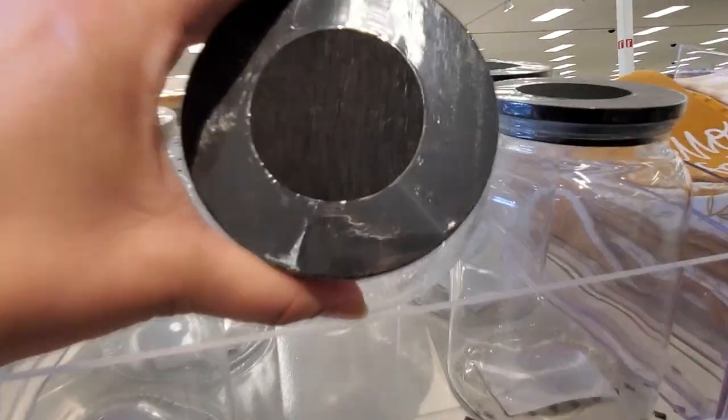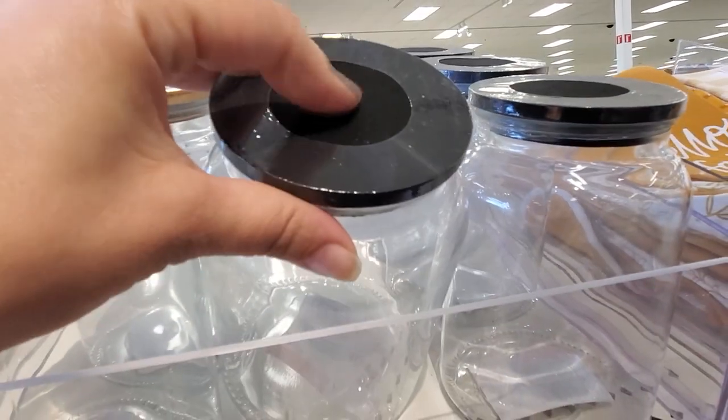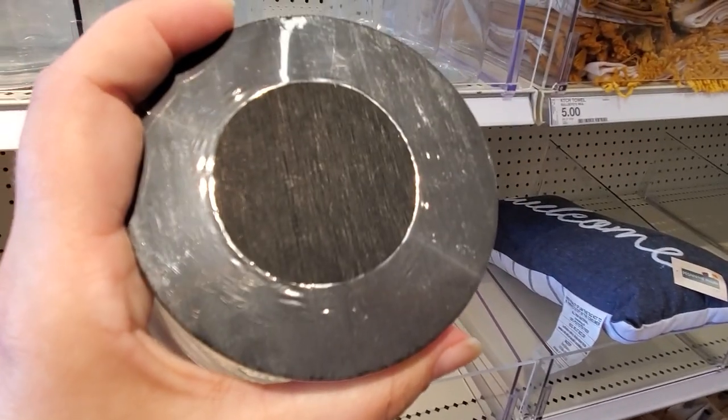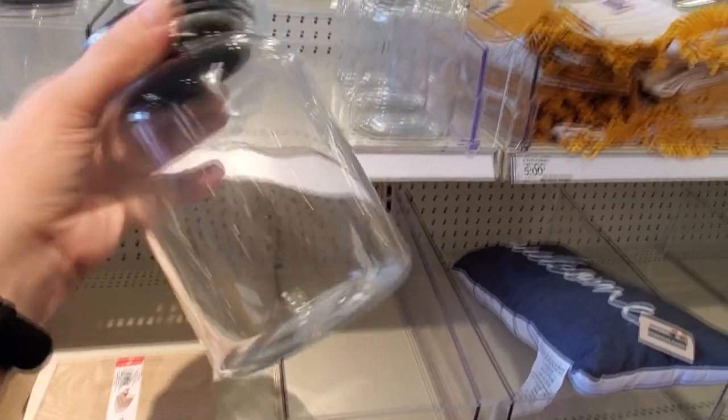This one you can see better — see how the top is like a wood finish? There we go, you can see it. And these are five dollars as well.